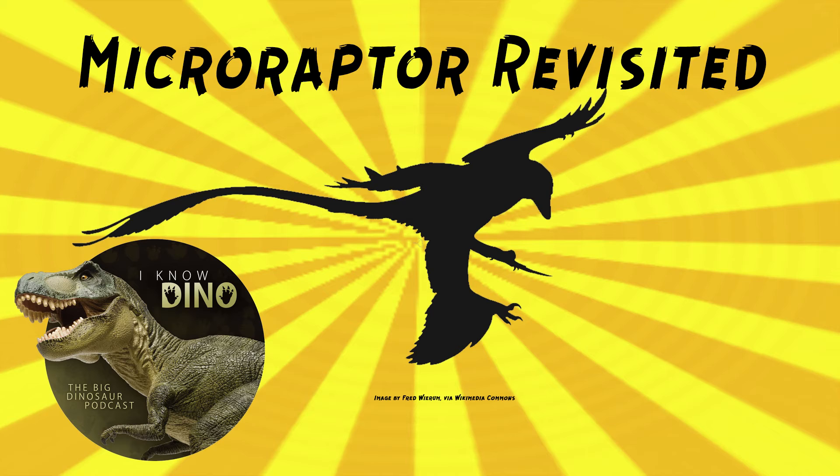We talked about the Microraptor that ate the lizard back in episode 245. This one was found with a complete articulated lizard in its stomach — a juvenile or sub-adult — taking up a lot of space in the abdomen, with its head near the bottom of the stomach, the legs a bit higher, and the tail all the way up to the dinosaur's sternum. It seems the Microraptor swallowed this lizard whole and headfirst, and must have died shortly after because the lizard is so well preserved. Eating it headfirst has been used as an argument that it hunted rather than scavenged.